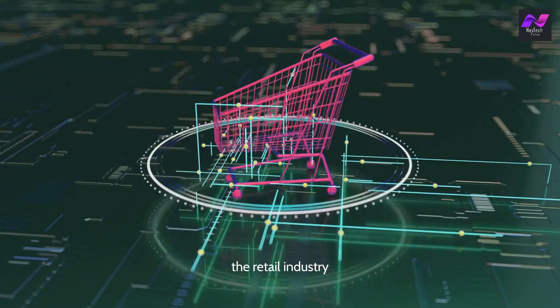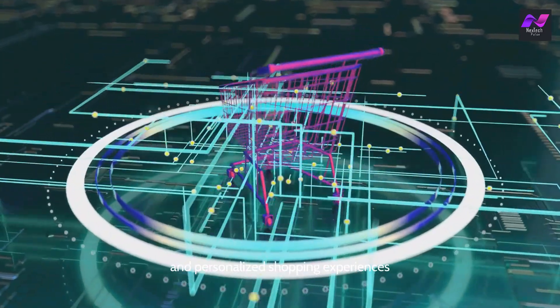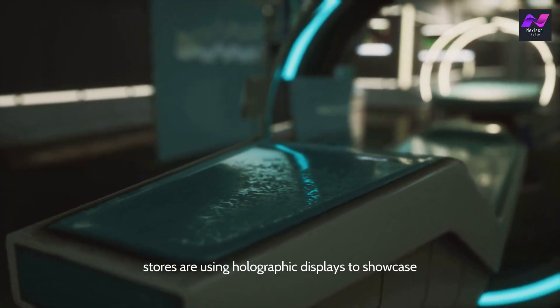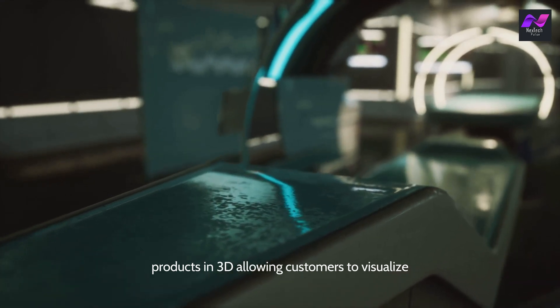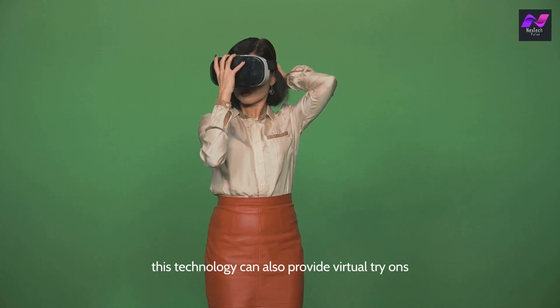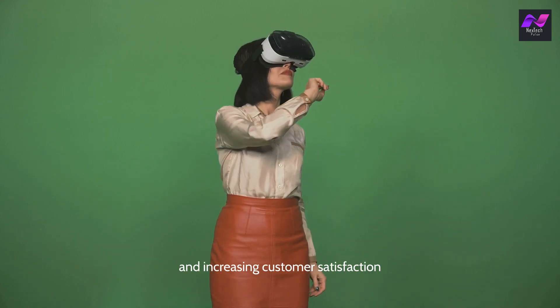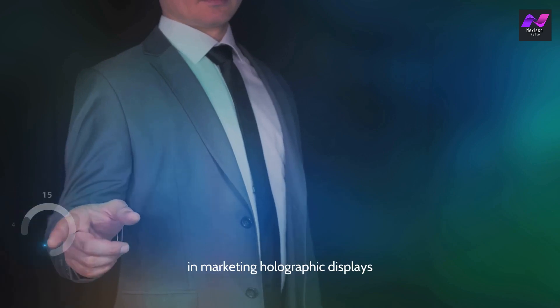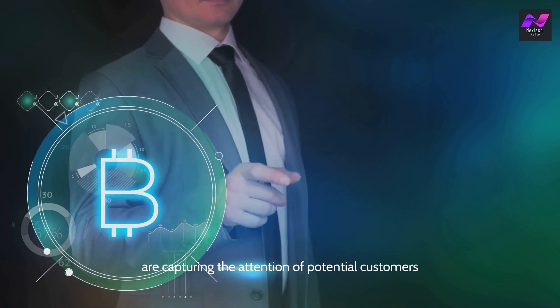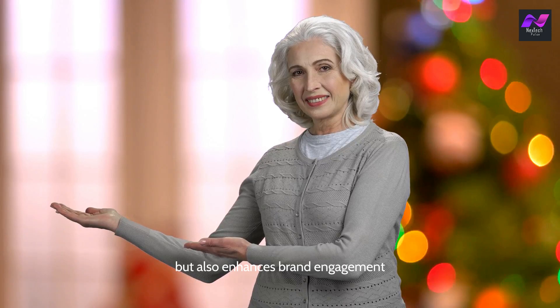The retail industry is embracing holographic technology to create more interactive and personalized shopping experiences. Stores are using holographic displays to showcase products in 3D, allowing customers to visualize items more realistically before making a purchase. This technology can also provide virtual try-ons for clothing, accessories, and even makeup, reducing the need for physical samples and increasing customer satisfaction. In marketing, holographic displays are capturing attention with eye-catching ads that enhance brand engagement.